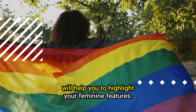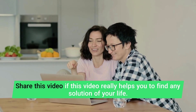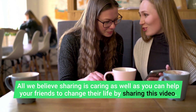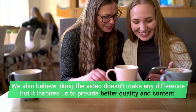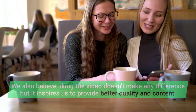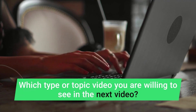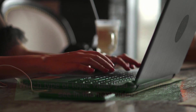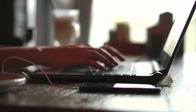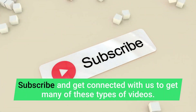Hope this information will help you to highlight your feminine features. If this video helped you, please share it — sharing is caring, and you can help your friends by sharing this video. Liking the video inspires us to provide better quality content. Let us know in the comments what type of topic you'd like to see in the next video, because helping you is our main intention. The next video will be published next week — subscribe and stay connected with us for more videos like this.